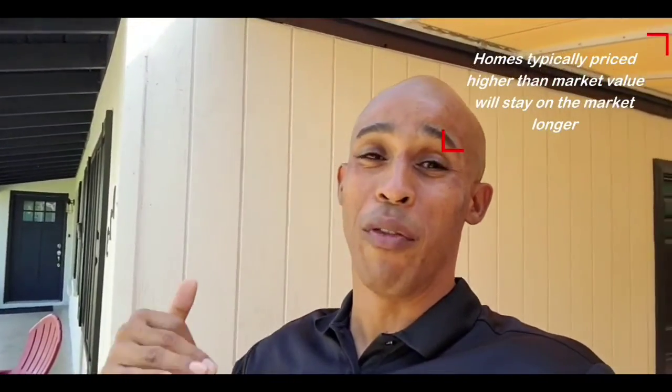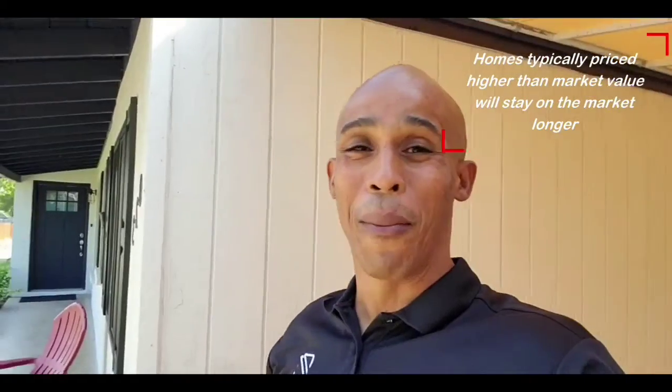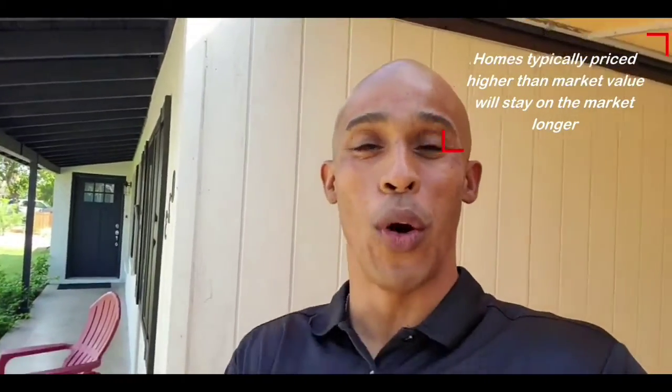This home has been on the market for 44 days. There is a theme to what's going on with homes being on the market a little bit longer. The seller — now this is an owner-agent — has disclosed that there were some issues with maybe the sewer. So the property is being sold as-is, but 44 days on market could mean that's a motivated seller. So if you're interested in a property like this, this is a home you should definitely come and take a look at. Let's go inside.